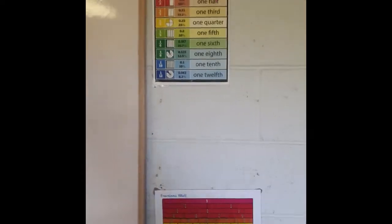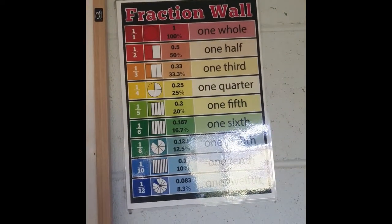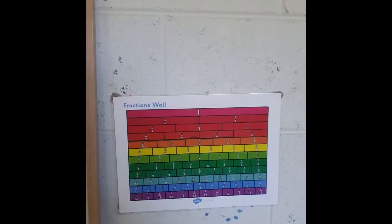And number walls — it's just concepts that they're working on. Isla's been doing a lot of fractions and decimals, so those are really handy to have up.